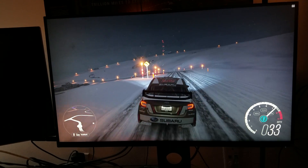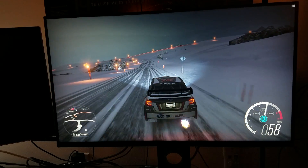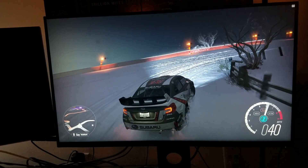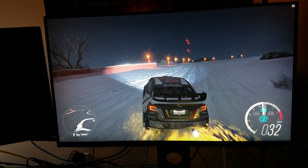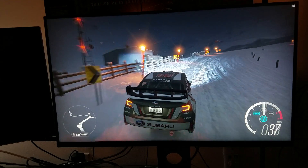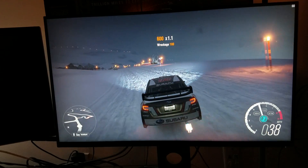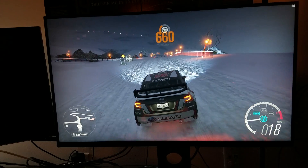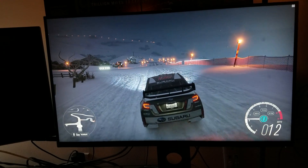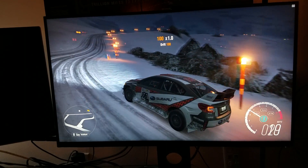It looks pretty good for a TN panel — this is really excellent quality for a TN panel. The main reason this monitor is so highly praised is because of the quick response time, G-Sync, and 144Hz. The LG, on the other hand, has FreeSync, an IPS panel, a 5-millisecond response time, and of course native 4K, which adds to the experience.